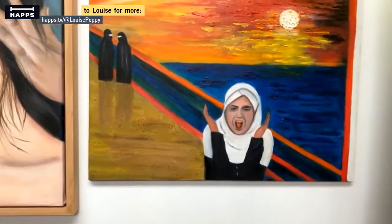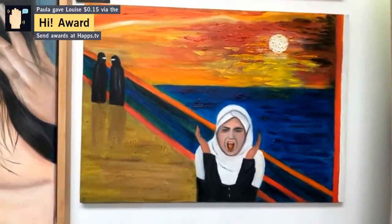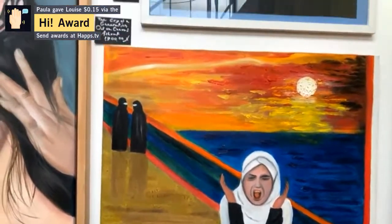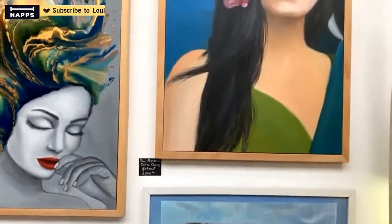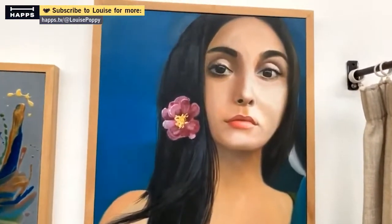This one is a depiction of the painting by Edvard Munch — The Scream. And this one is called the Persian — it's the face of a typical Persian girl.